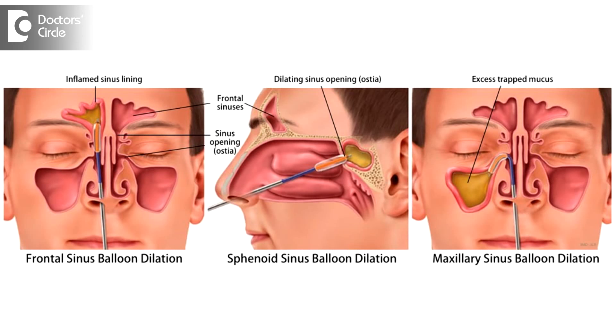If the dilatation, which is a fairly simple procedure, doesn't work, then you should seriously consider thinking about functional endoscopic sinus surgery, which is the definitive procedure for treatment of chronic sinusitis.